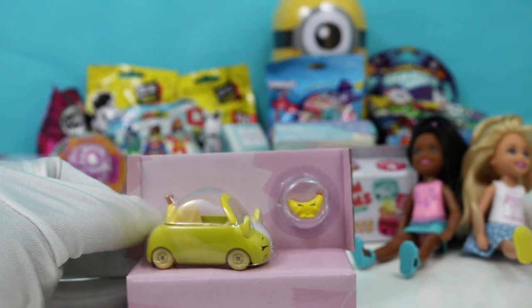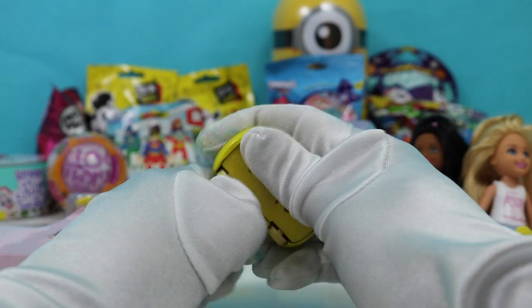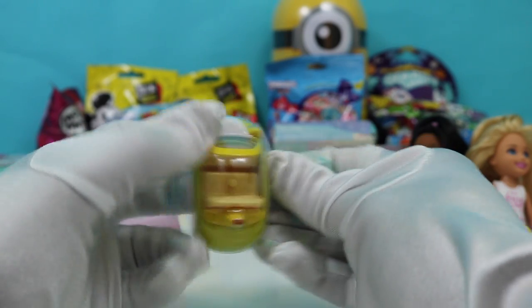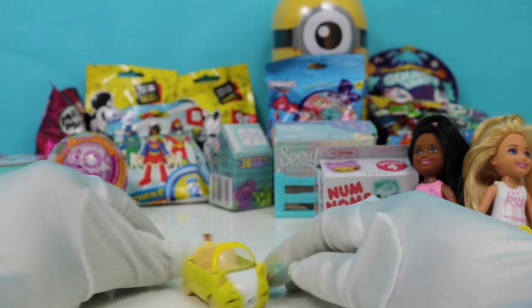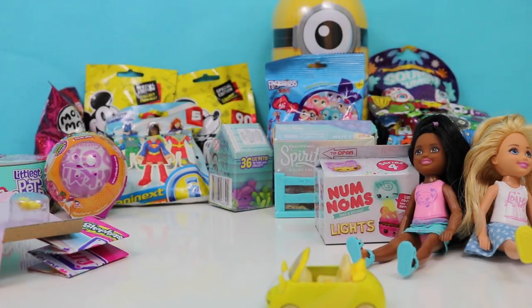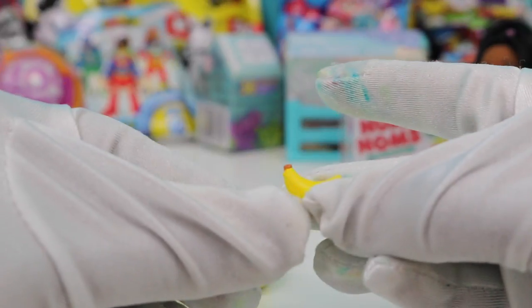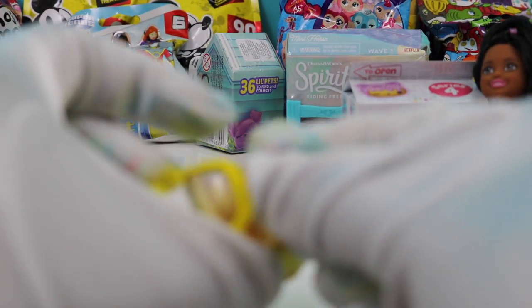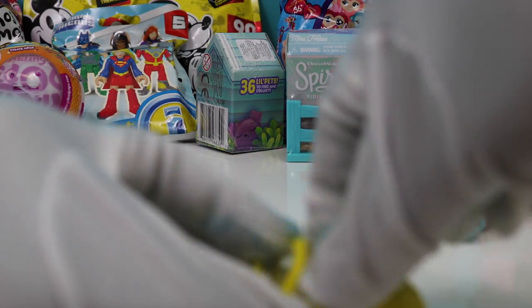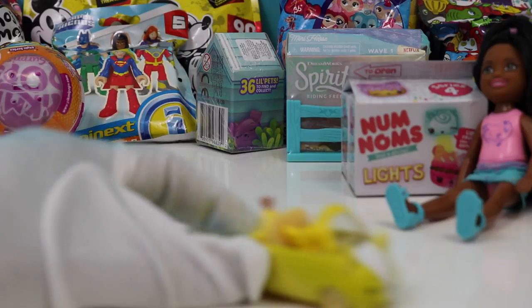Pull it out. Wow, look at that — it's a little banana car. That's so cute. Let's just ride it. It's so nice. Let's open up the mini Shopkin — it's a little banana. Let's put it right in the banana car. Our banana bumper's in her bumper car, and look how cute it is.